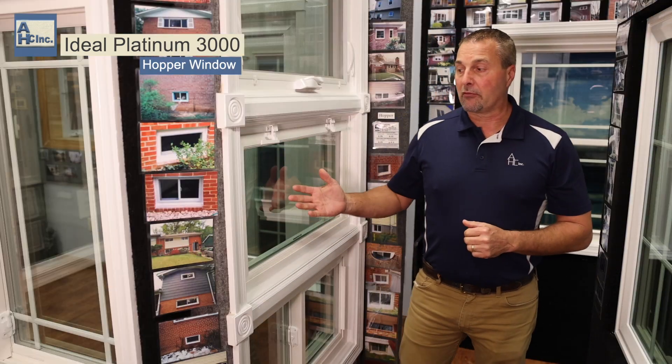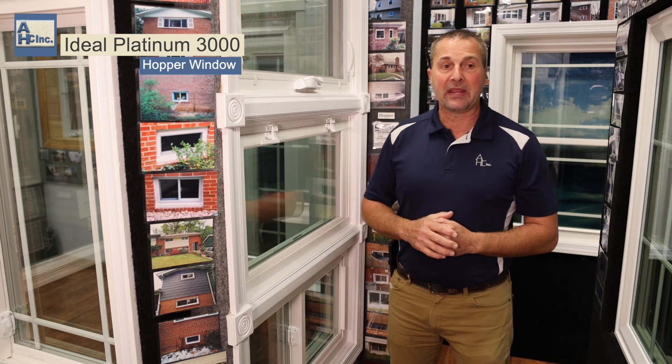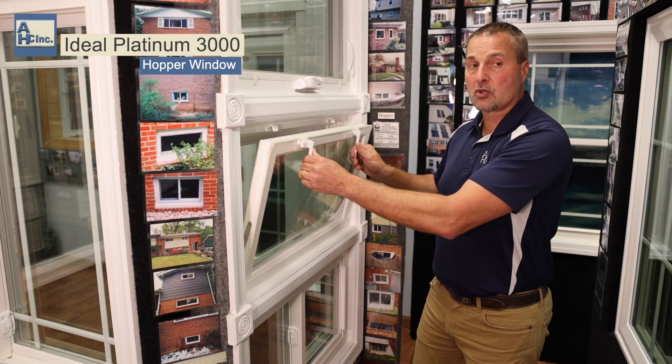Hi, I'm Robert with American Home Center. We're in our showroom showing all of our windows, which is located in Beltsville, Maryland. To my right is a Series 3000 Ideal Platinum Hopper Window. This is manufactured for us specifically, and a hopper window means that it's going to pull in towards you.